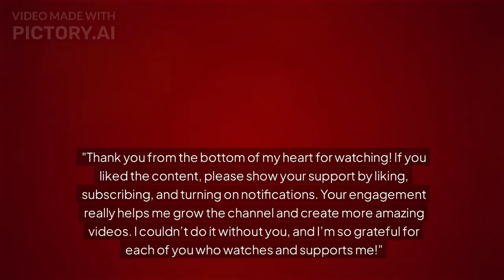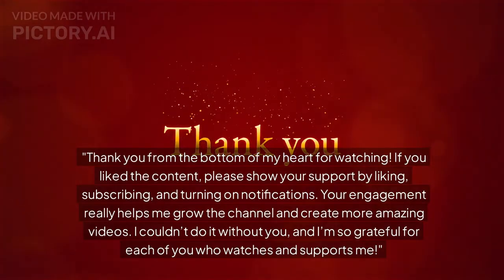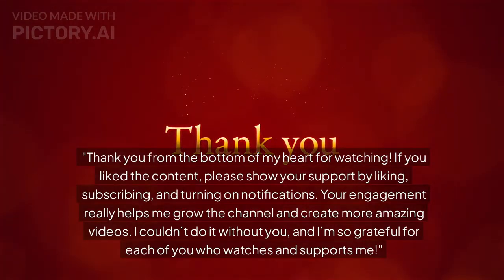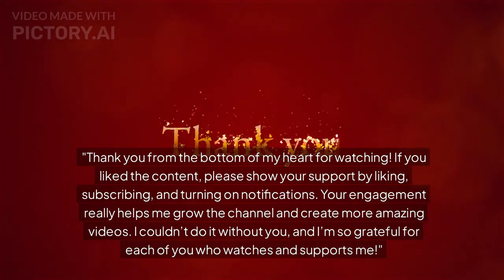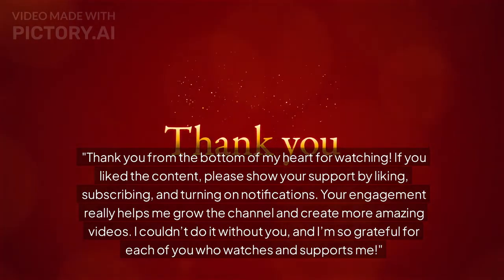Thank you from the bottom of my heart for watching. If you liked the content, please show your support by liking, subscribing, and turning on notifications. Your engagement really helps me grow the channel and create more amazing videos. I couldn't do it without you, and I'm so grateful for each of you who watches and supports me.